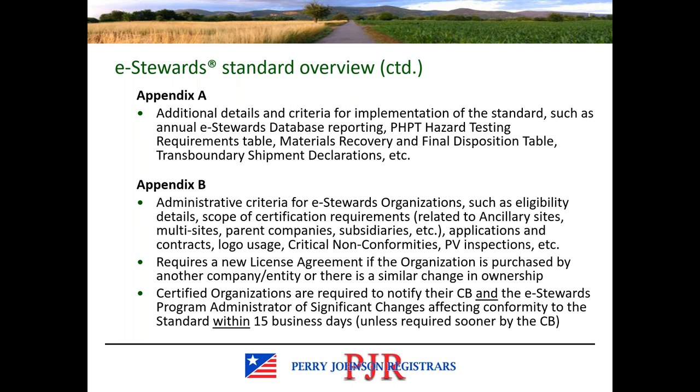There are four appendices. Appendix A has additional details and criteria for implementing the standard — you'll see references to it throughout the standard. It includes the annual eStewards database reporting, the PHPT hazard testing requirements, and the transboundary shipment declaration. Appendix B has administrative criteria for the eStewards organization covering eligibility for the standard, scope requirements, relationships with other sites, logo usage, critical nonconformities issued during performance verification inspections, and the license agreement.